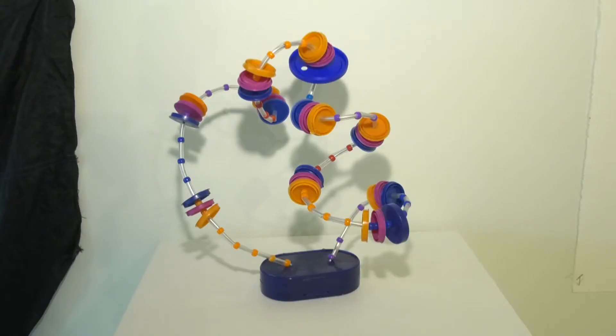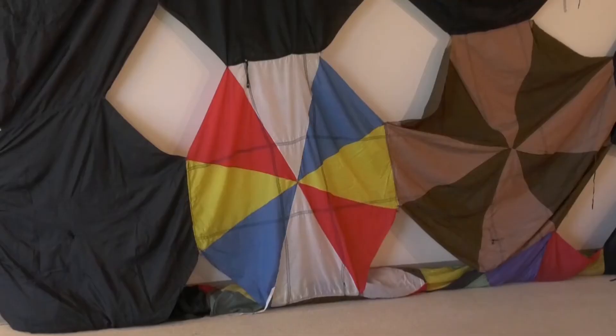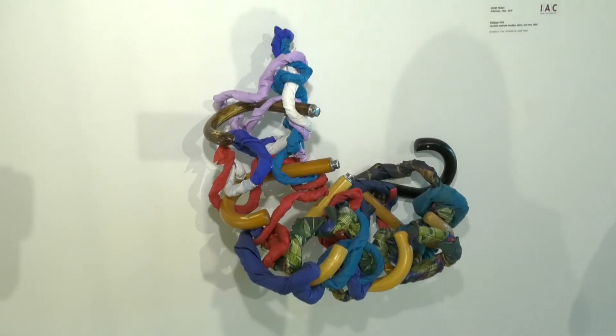Nolan was a native Alabamian who moved to New York City and took inspiration from her surroundings. She noticed that there are so many objects that we throw away so easily. For example, the umbrellas — on a rainy day in New York, you see a lot of people selling very cheap umbrellas, and they usually get one use. So she wanted to take these objects and give them a new life.